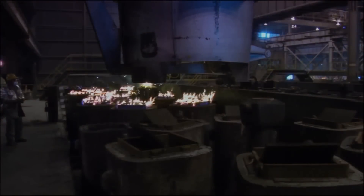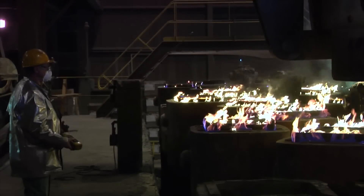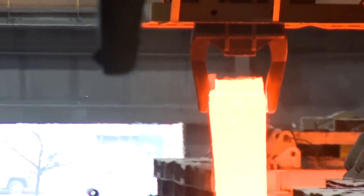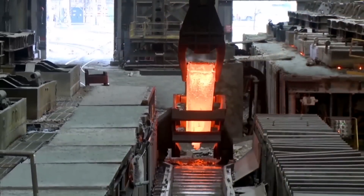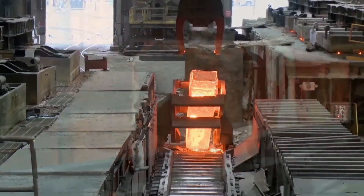An ASCAST ingot arrives at the rolling mill and then enters the soaking pit for reheat. When it reaches a consistent temperature, the ASCAST ingot is ready for the forged rolled process — a process we have precisely engineered to meet your specific requirements.